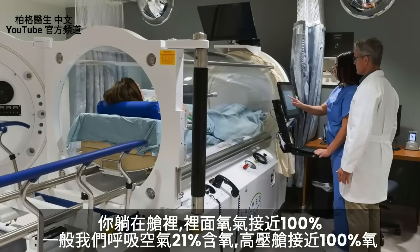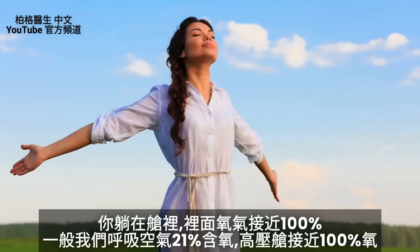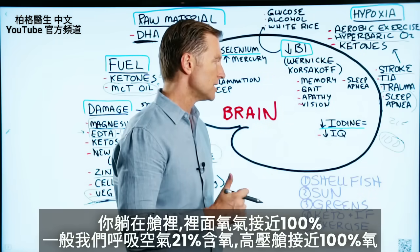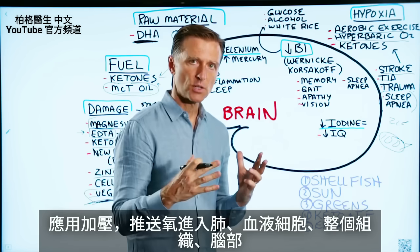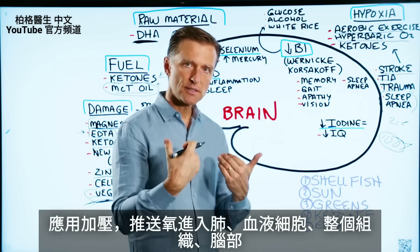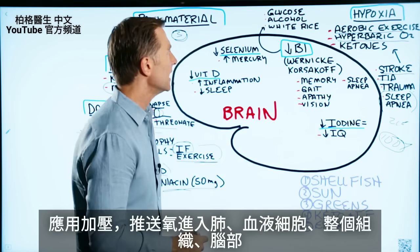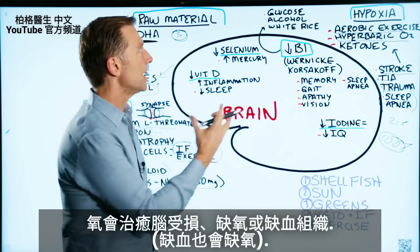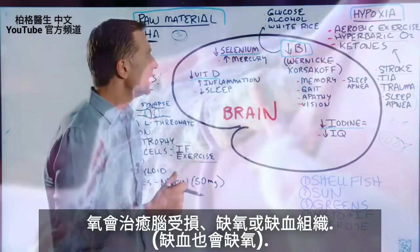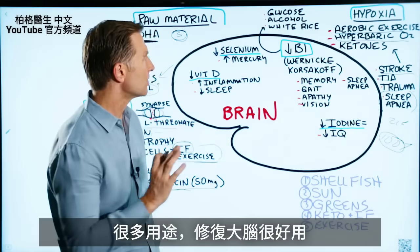In hyperbaric oxygen therapy, you're put in a container and the oxygen is increased to nearly 100%. Normally the air you breathe is about 21% oxygen. In a hyperbaric chamber they increase it close to 100%, and with all the pressure involved it forces oxygen into your lungs, into your blood cells, and to the entire tissues up into the brain. So if there are any areas of damage, pockets of hypoxia or ischemia — a lack of oxygen — it feeds those tissues and helps heal them. They use it for many conditions, but it's great for your brain.